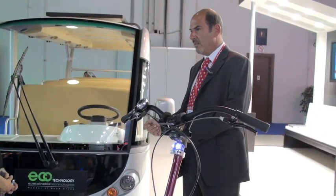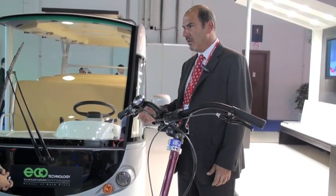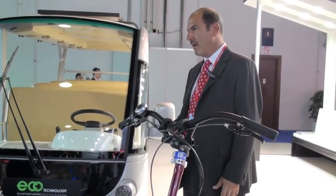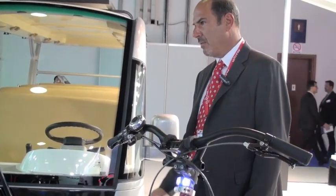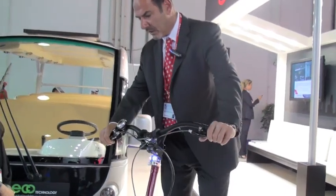You charge it from the mains, but by using it outdoors with the sunshine that we have in this part of the world, we compensate on the charging of the batteries. This little thing here is a personal transporter.